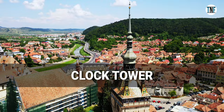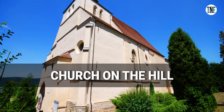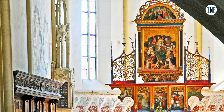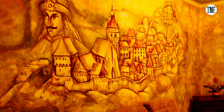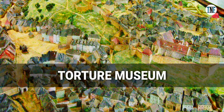Next, we will climb the iconic clock tower for panoramic views of Sibisora. Our next destination is the Church on the Hill, which dates back to the 14th century and houses impressive frescoes and a Gothic altarpiece. Next, go to see the birthplace of Vlad the Impaler, the inspiration for Bramstroker's Dracula, located in the heart of Sibisora. Those interested in dark history may visit the torture museum to learn about medieval torture methods and punishments.